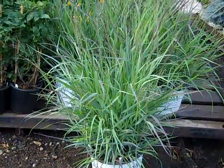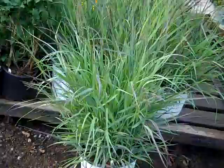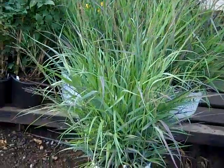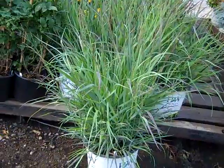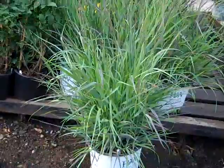I pulled one of these grasses to show you the three-gallon. This is a proven winner selection of grass called Cheyenne Sky. You can see these nice, big, full three gallons. As the season progresses, they'll get that nice burgundy tint to the foliage. Very nice plants.